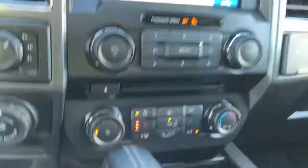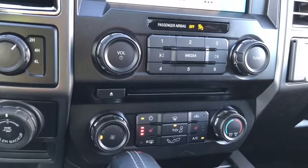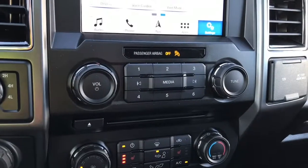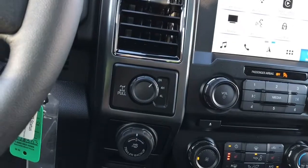You have volume and tuner controls, and there's your CD player. Down below is your climate control. Right now I've got the heated seats on — it's quite comfortable. You also have AC and max AC as well as front and rear defrost. You can see the lights there for the heated seats for both driver and passenger, and then you have your 4x4 with locking differential.